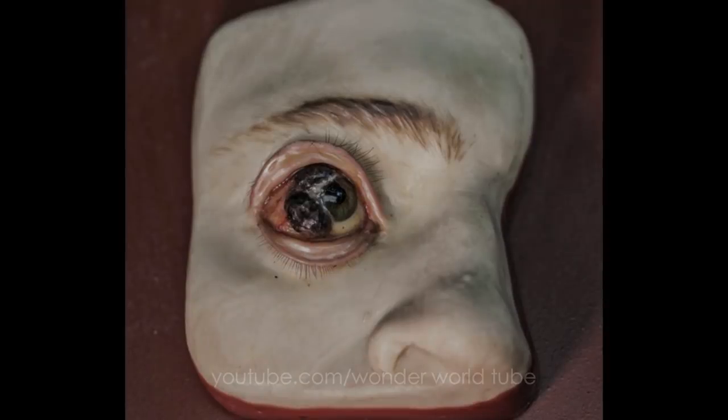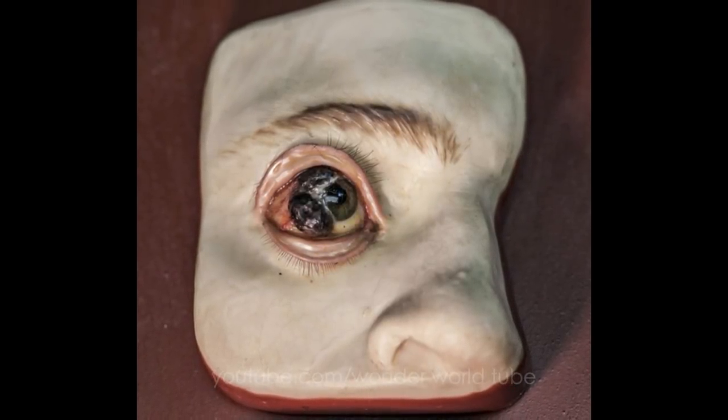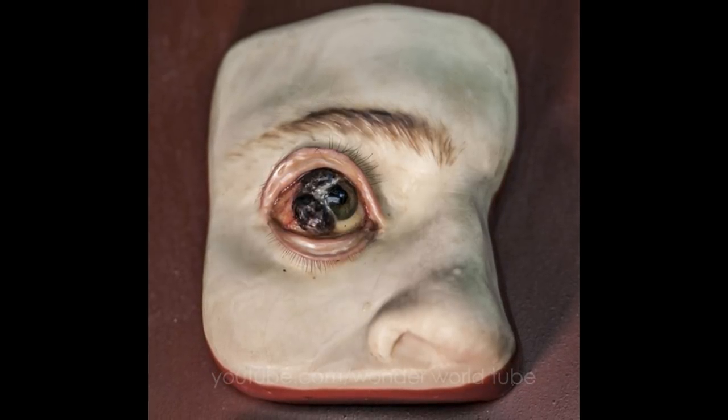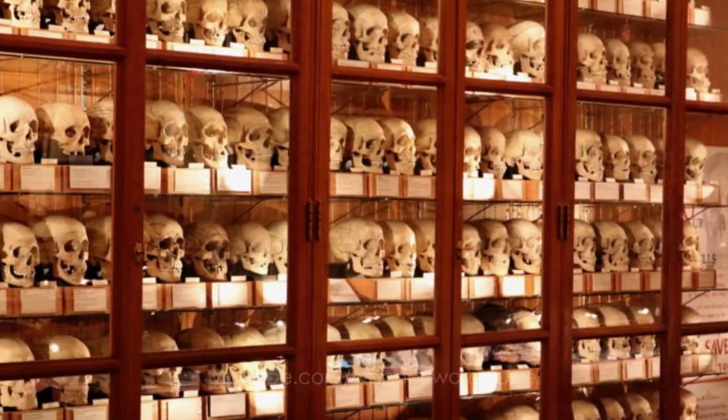The Mütter Museum houses a collection of painful-looking eyes mottled in wax, purchased in 1882 from the Paris firm of Maison Tramond, as a teaching tool for medical students to learn how to diagnose eye conditions.